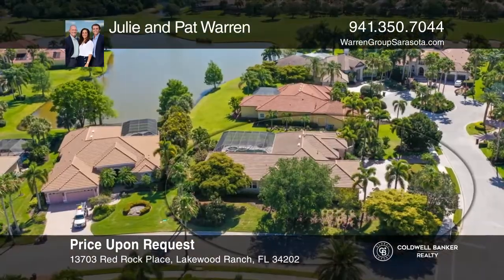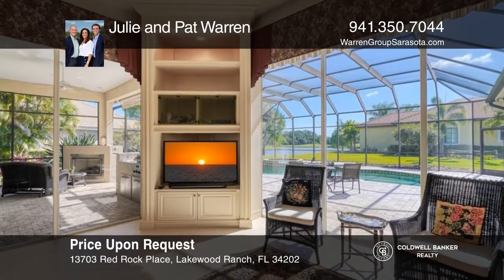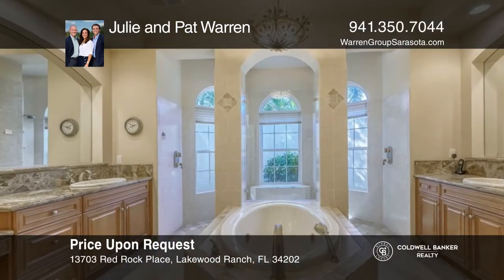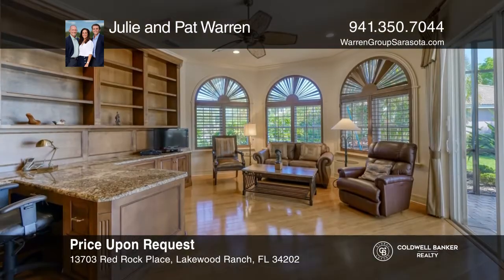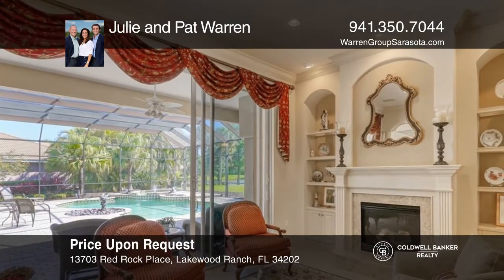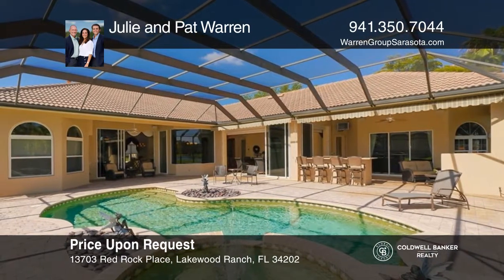Look no further for the perfect Lakewood Ranch Country Club home. Situated on a large corner lot with amazing lush landscaping and long lake and golf course views. The spacious kitchen offers upgraded newer appliances along with solid wood cabinetry and granite countertops. The lanai and pool are perfect for entertaining guests with a full outdoor kitchen and a custom gas fireplace. Pull into the three-car driveway and call this place home. Contact Julie and Pat Warren for more details.